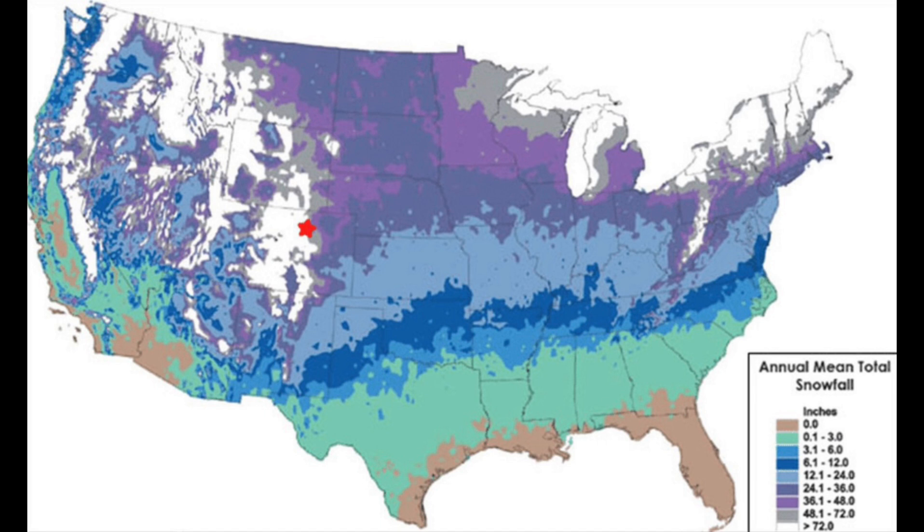The light blue shade represents areas which get between 12.1 to 24 inches of snow. The dark purple shade represents 24.1 to 36 inches. The light purple shade represents 36.1 to 48 inches. The gray shade represents 48.1 to 72 inches. Lastly, the white shade represents areas which get 72 or more inches of snow in a season.